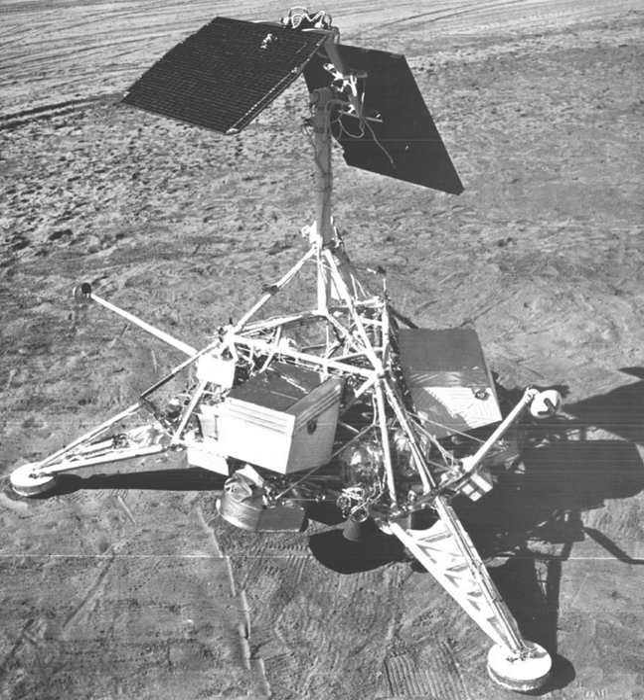The spacecraft landed on the lunar surface on January 10, 1968, on the outer rim of the crater Tycho. Operations of the spacecraft began shortly after the soft landing and were terminated on January 26, 1968, 80 hours after sunset.